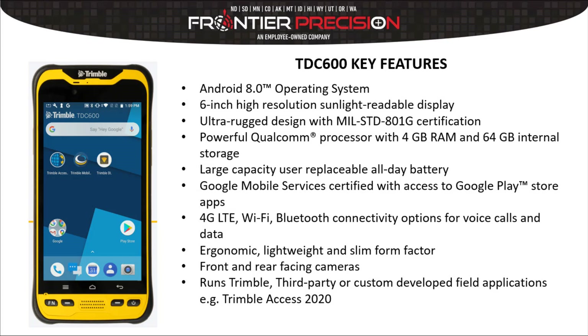Google Mobile Services certified with access to Google Play Store to load additional field apps. 4G LTE, Wi-Fi, and Bluetooth give you lots of connectivity options and access to additional sensors. Ergonomic, lightweight, and slim form factor — when paired with a Trimble R12, making it one of the lightest GNSS rovers in the industry. Front and rear facing cameras, runs Trimble third-party or custom developed field applications, and you'll now be able to run Trimble Access on this Trimble TDC 600.